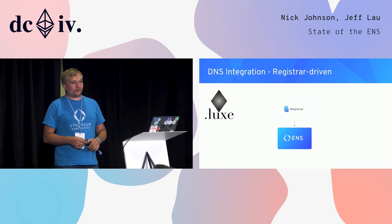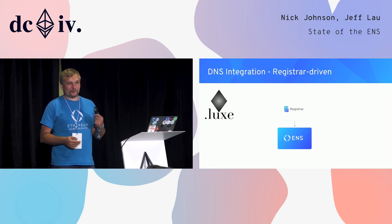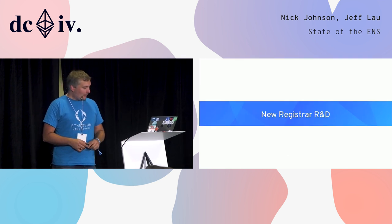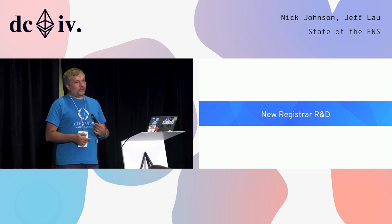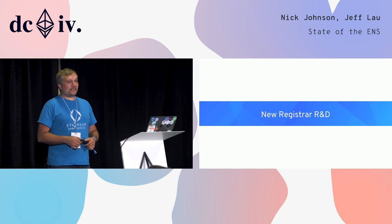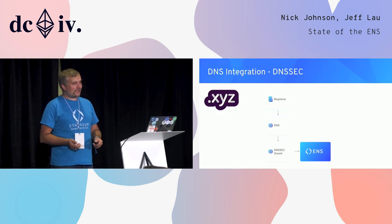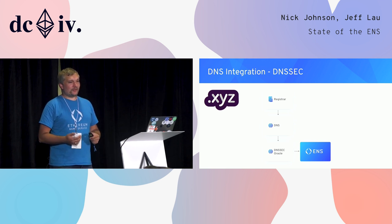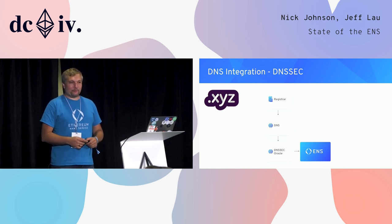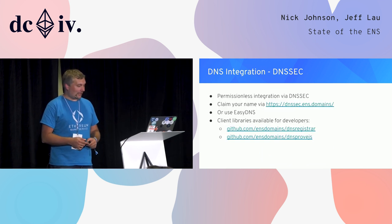.lux is available now for pre-registration and officially launches on November the 6th. I should also say that the DNSSEC integration we've shown with .xyz we will be rolling out to a number of other top-level domains. Our goal is to support any top-level domain that has the necessary DNSSEC tooling set up, and we'll be doing this after we've finished the new manager and we're confident with the infrastructure.